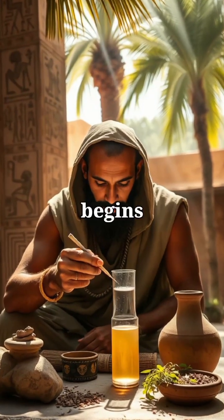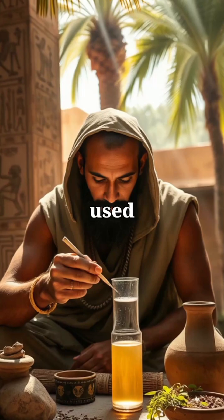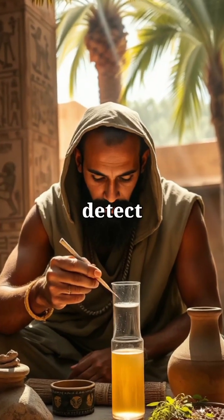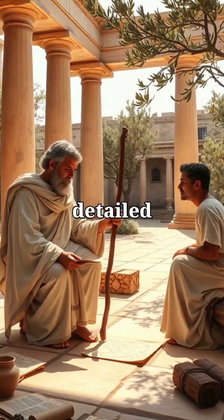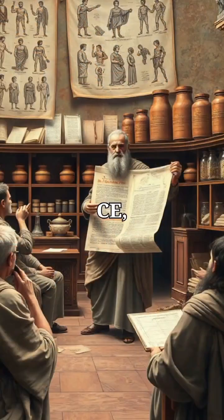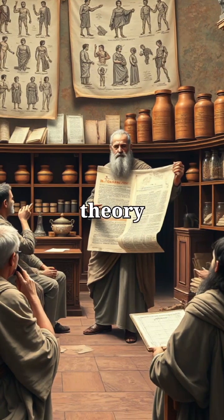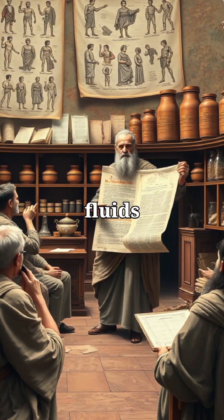Our story begins over 5,000 years ago in ancient Egypt, where healers used urine's color and smell to detect illness. In Greece, Hippocrates introduced detailed physical exams, laying the groundwork for modern clinical methods. By 100 CE, Galen's four-humor theory dominated diagnostics for centuries, linking bodily fluids to disease.